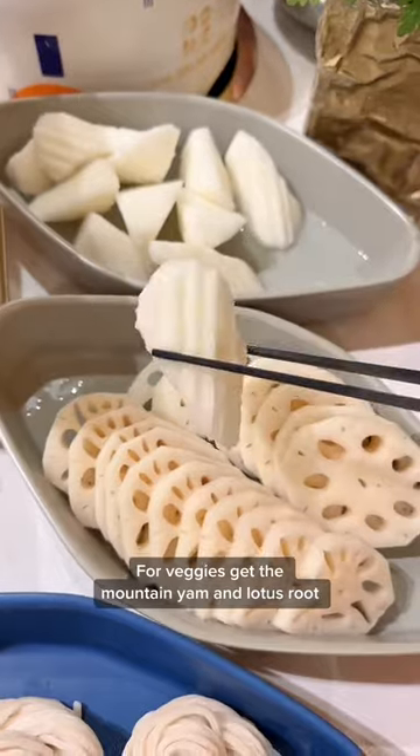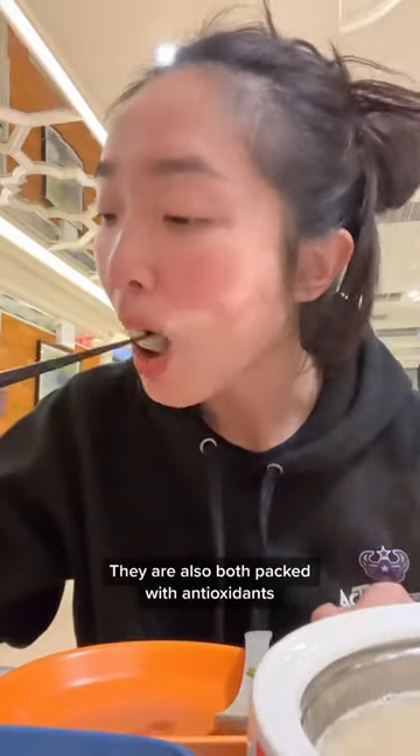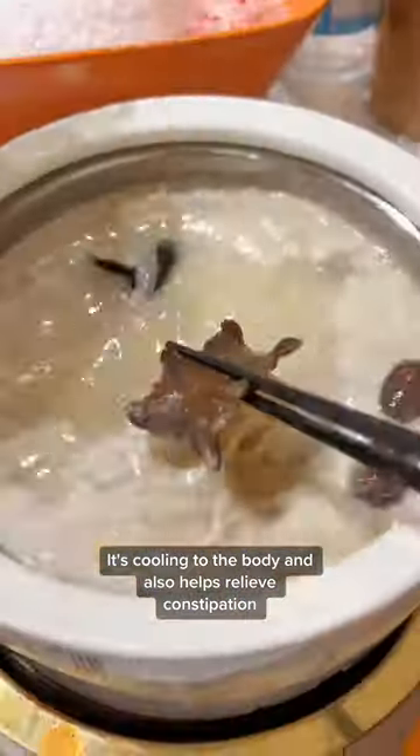For veggies, get the mountain yam and lotus root. Mountain yam is anti-inflammatory, and so is lotus root — they're also both packed with antioxidants. Chrysanthemum leaf is also a must; it's cooling to the body and helps relieve constipation.